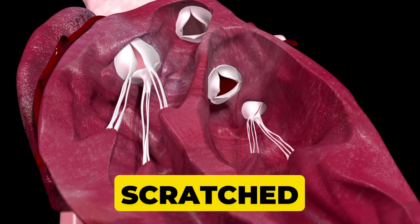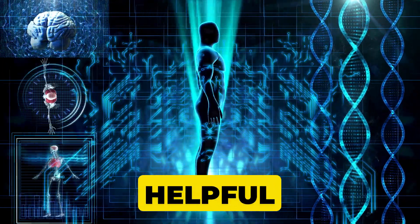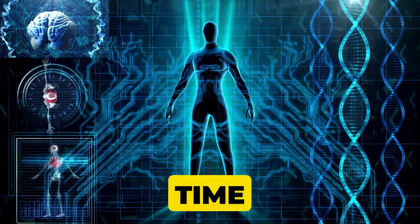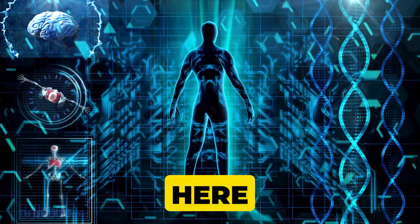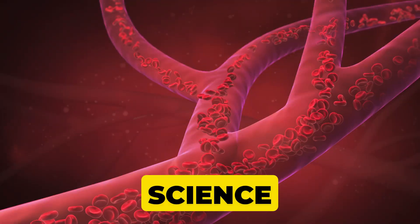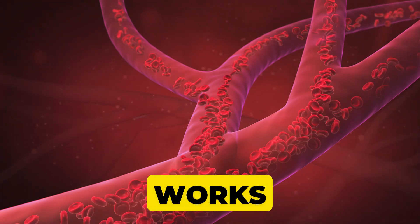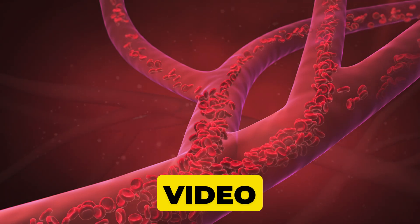We've just scratched the surface of this amazing topic. If you found this video helpful, give it a thumbs up — let's keep the conversation going. Drop a comment below about a time you realized how complex the human body can be. If you're new here, consider subscribing for more fascinating explorations into science, health, and beyond. Share this video with friends who also geek out on learning how the body works. Let's spread the knowledge together. Thanks for watching and see you in the next video.